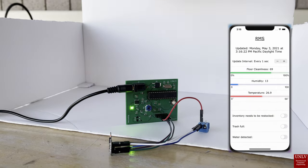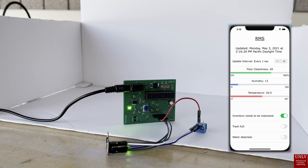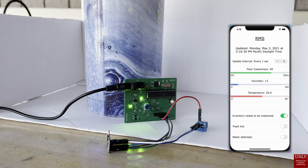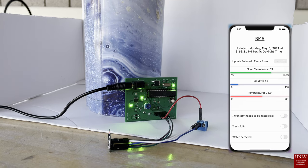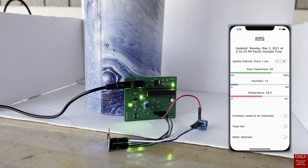In our second demonstration, we have the inventory tracker module. The purpose of this PCB is to simply track items taken from the room. As you can see, the water bottle being lifted up and down is to keep track if someone takes something from a room.